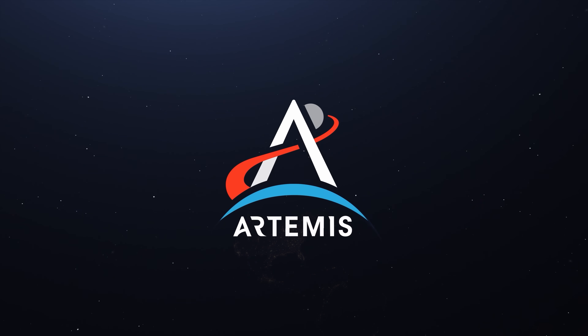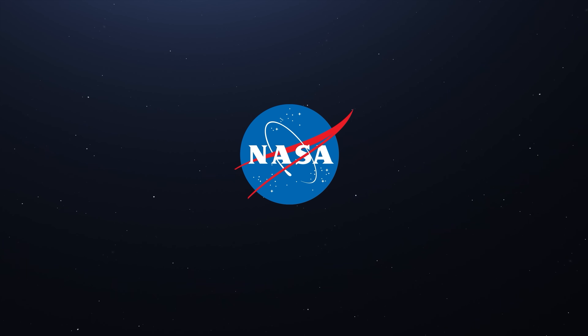This is Artemis II. Learn more about Artemis at nasa.gov/Artemis.